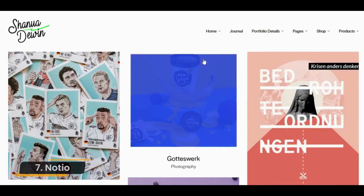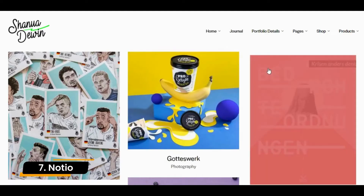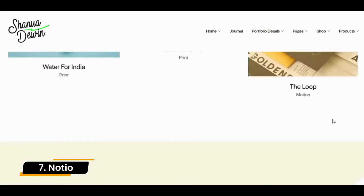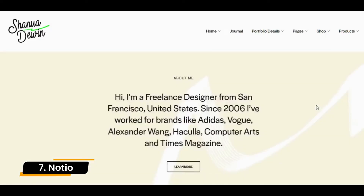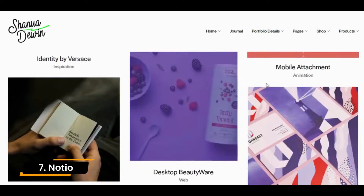Number 7: Noxio. Noxio is also very suitable for freelancers or agencies and comes with many different page layouts. Both for the homepage and the actual project pages you will find beautiful and simple templates.